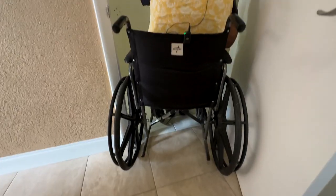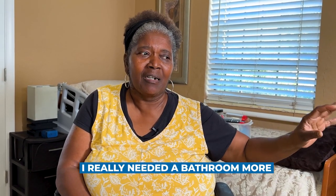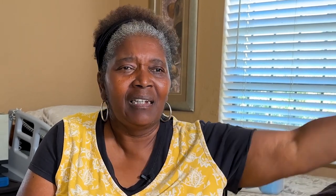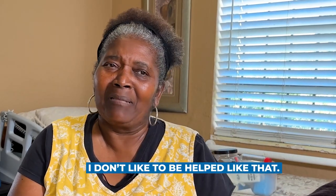The project gave Patty some of her independence back. She says: 'I like the bathroom more. I really needed a bathroom to be able to get in and do what I gotta do without somebody having to help me so much. I don't like to be helped like that.'